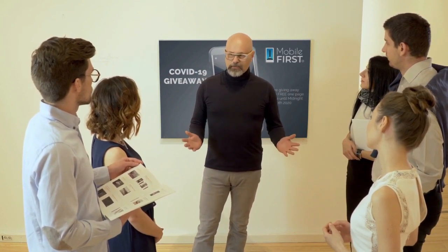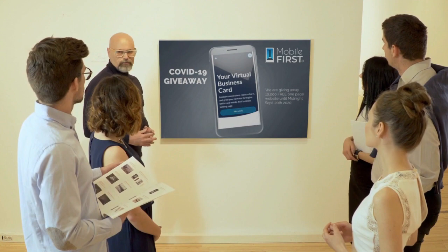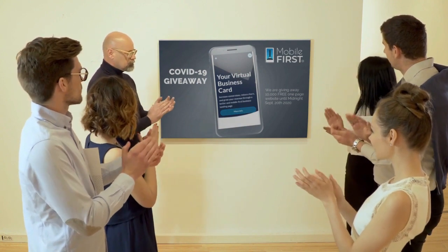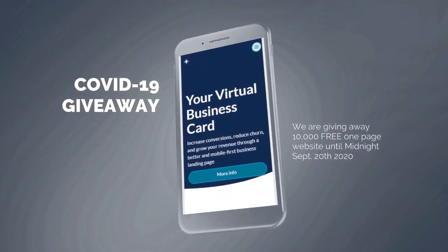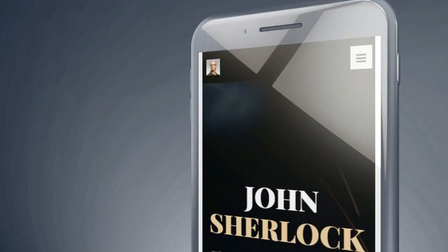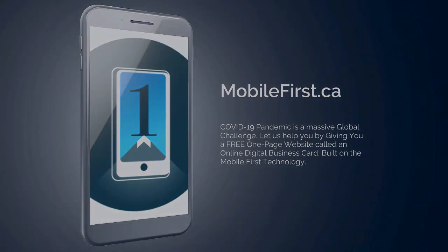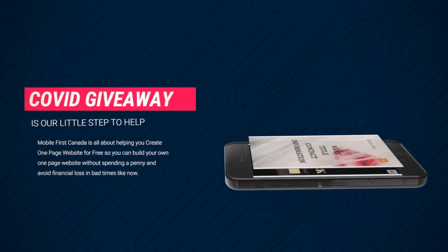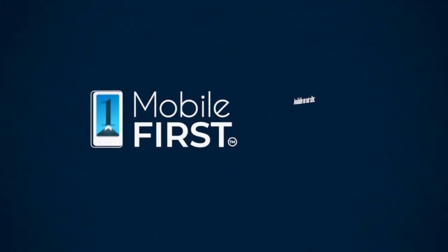Mobile First Canada is all about helping create a free one-page website so anyone can easily build their own without spending a penny, avoiding financial loss in tough times. Our COVID-19 giveaway is available until midnight September 20th, 2020 — get your revenues stabilized and convert threats into opportunities. Available at mobilefirst.ca.